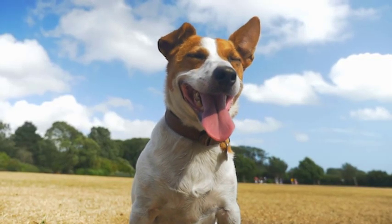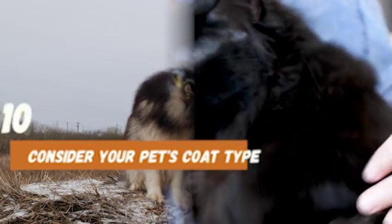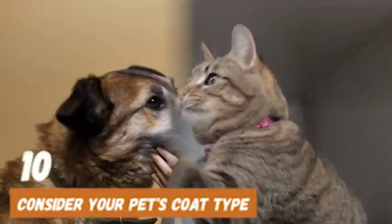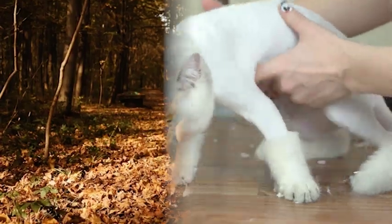In this video, we will talk about the following tips. Number 10: Consider your pet's coat type. Different pets have different coat types, and it's essential to choose grooming tools that are suitable for your pet's coat. For example, a slicker brush is ideal for dogs or cats with long, thick fur, while a bristle brush is perfect for those with short hair.